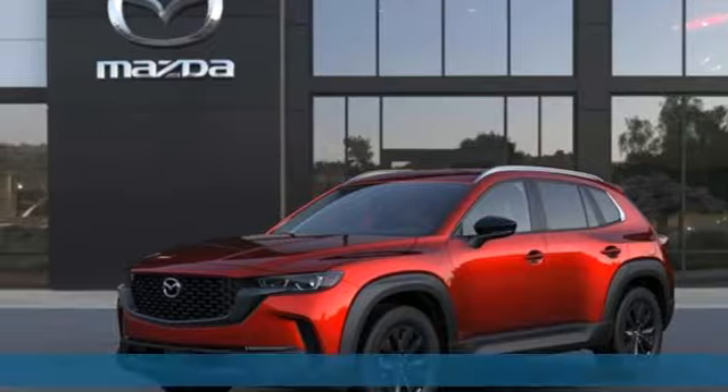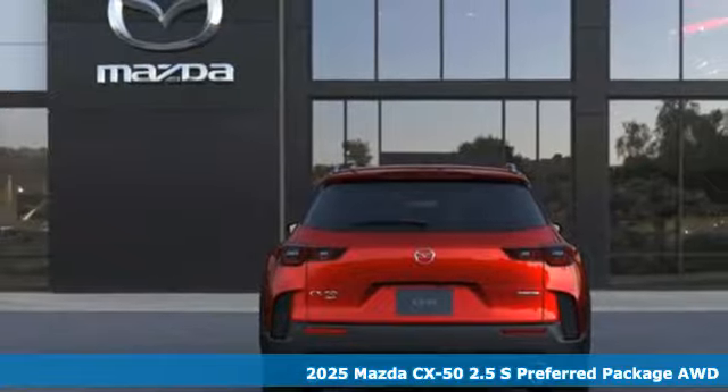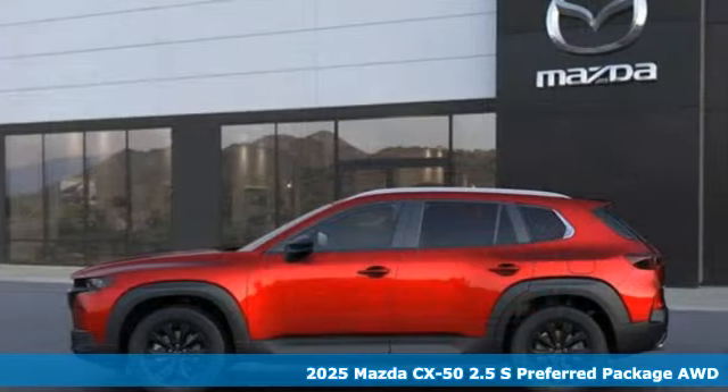It's a new 2025 Mazda CX-50. For all the things that drive you, there's Mazda. It's equipped for all your driving needs and wants.